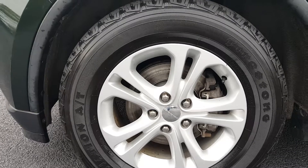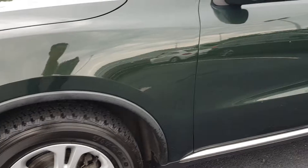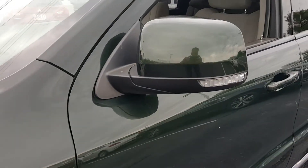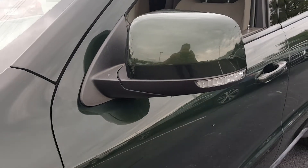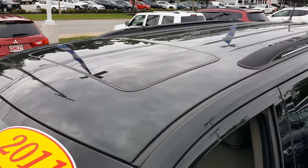18-inch alloy wheels, Firestone destination tires. Got integrated turn signals here in the mirrors. Roof rack, sunroof, moonroof.